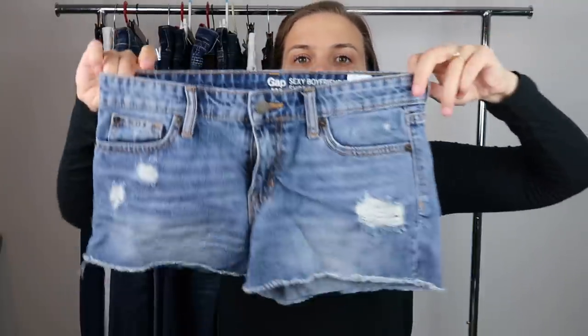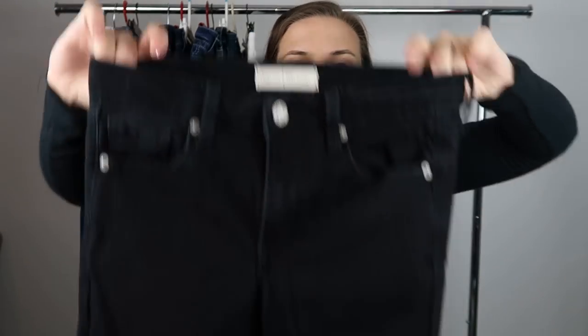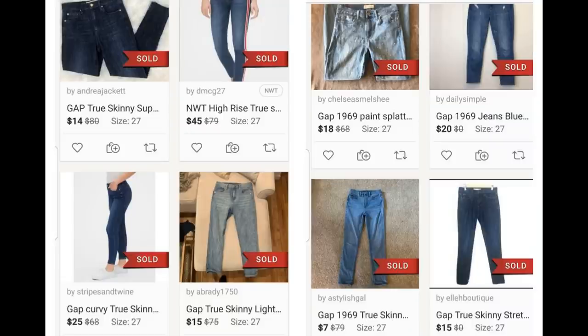In these boxes I almost always get Gap jeans and I rarely end up listing them. However, I had two Gap items in this box where the specific style had pretty good comparable sold listings. The first is a pair of Gap Sexy Boyfriend shorts in a size 2. Next is a pair of black Gap True Skinny jeans in size 27 regular. Style can really make a difference in what an item sells for — a popular style currently in stores is the best bet.